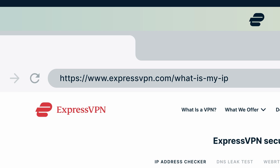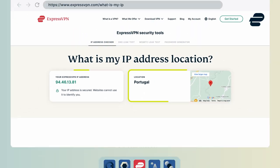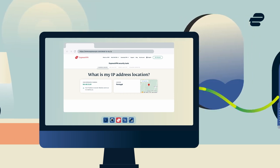To confirm this, head over to our IP address checker here. Your IP address should now appear in the desired location. You can now access sites and services just like you are physically there.